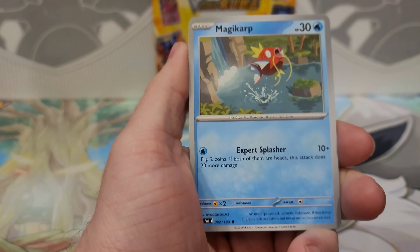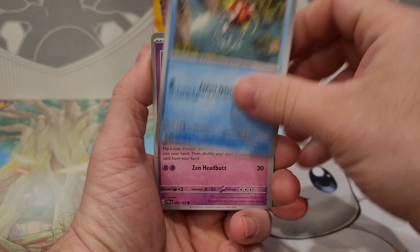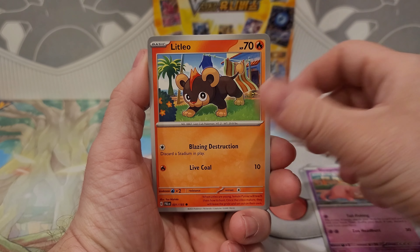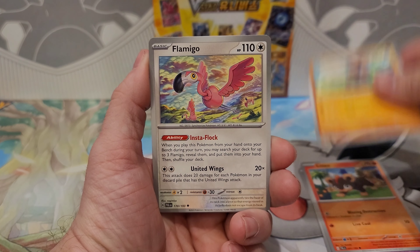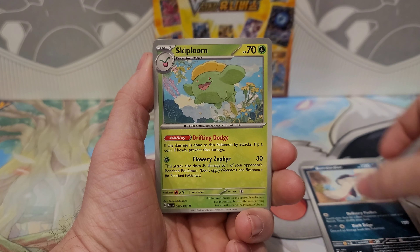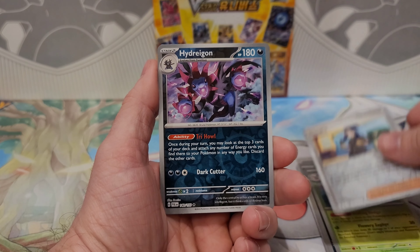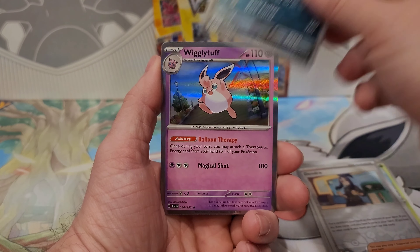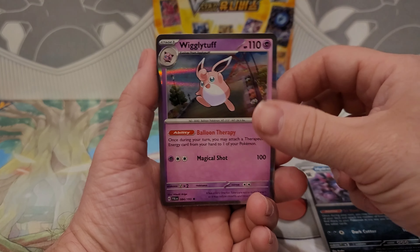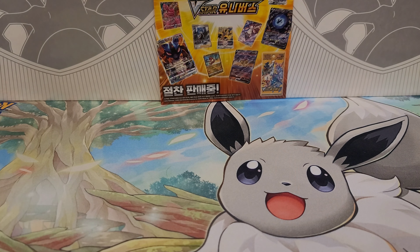We're going into this first pack of Paldea Evolved, hopefully we can get something good. We got Magikarp, Slowpoke, Lairon, Rookidee, Flamigo, Bombirdier — I probably pronounced that wrong — Skiploom, Dendra, Hydreigon, a holographic Wigglytuff, and a Darkness Energy. So far, nothing good.